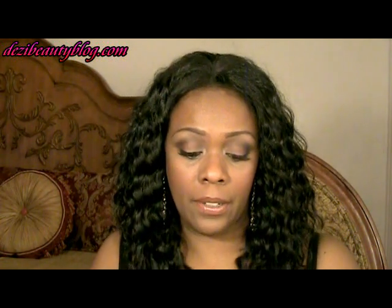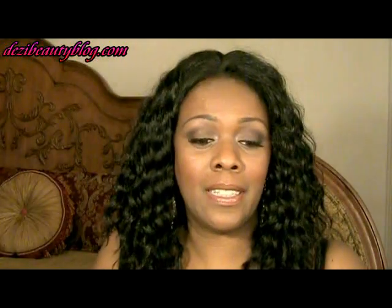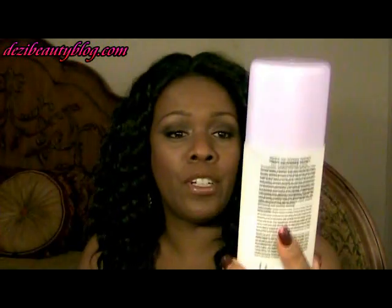Another product I want to talk about is my wig. I've had this wig for quite a few weeks now and worn it a lot. After four or five wears it started to get a little frizzy. This wig is called Lace Desire, the color is 1B, it's a synthetic by a company called It's a Wig, and I picked it up at HairWigHarlem.com. I got it back into a nice smooth curl with a product called Dream Curls by John Frieda — it's part of the Frizz Ease Curl Perfecting Spray collection.